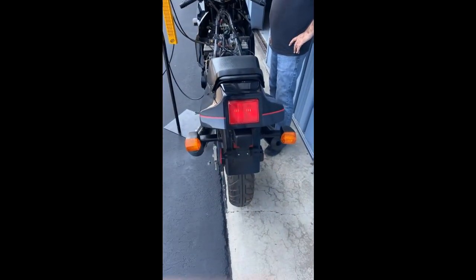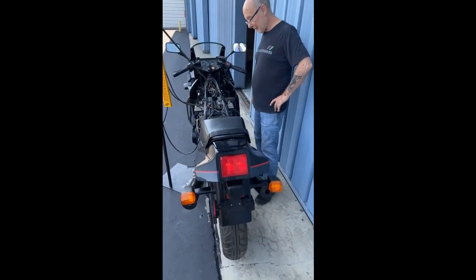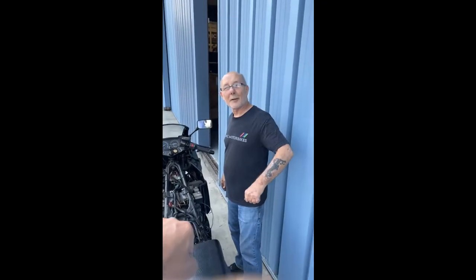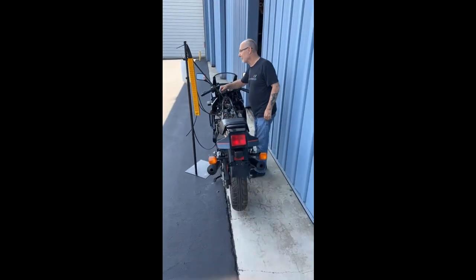Perfect. One more rev for me? It's a little smoky still — after being sitting for so long, some build-up. It'll take a while to burn all that out. There you have it, that's why we're out here. Thank you, sir.